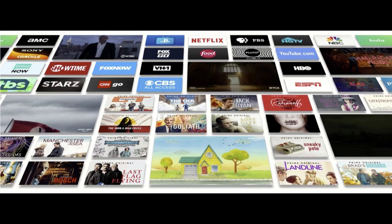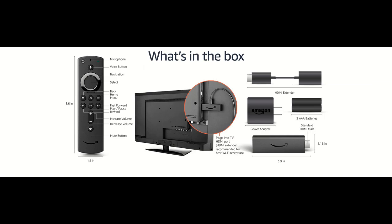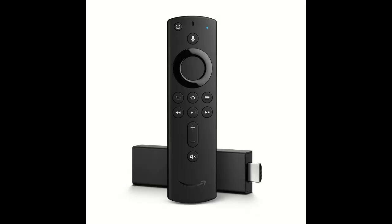Choose from over 500,000 movies and TV episodes. Enjoy favorites from Netflix, Prime Video, Hulu, YouTube, Starz, Showtime, CBS All Access, and others. Stream live news, sports, and must-see shows, plus thousands of titles in brilliant 4K Ultra HD, HDR, HDR10+, or Dolby Vision.